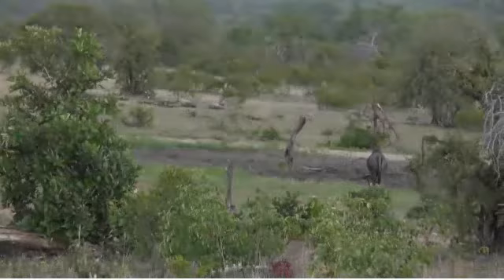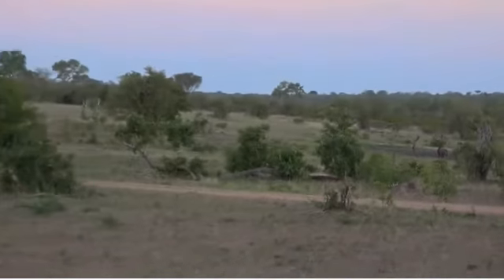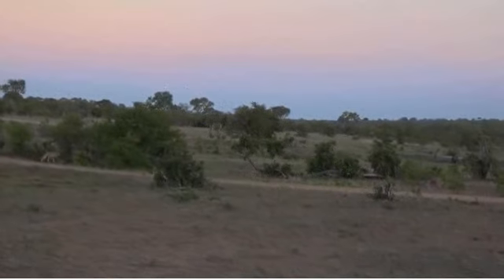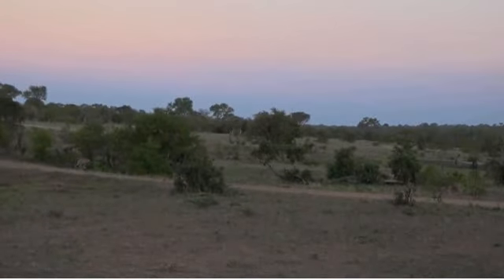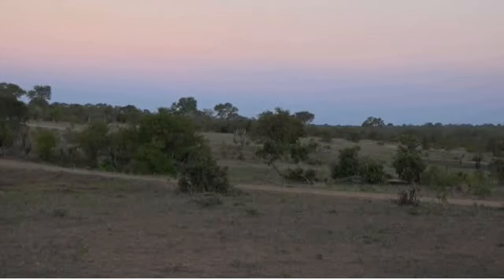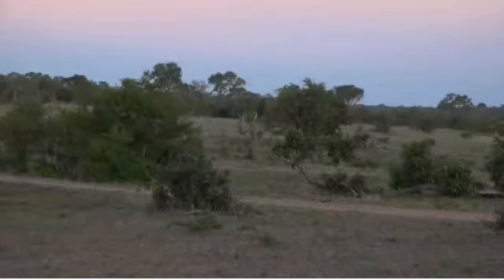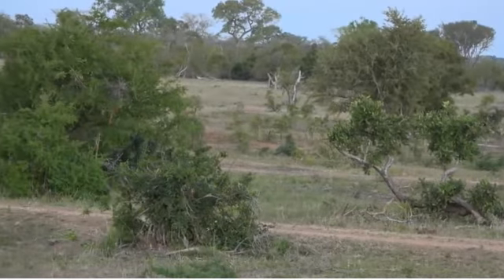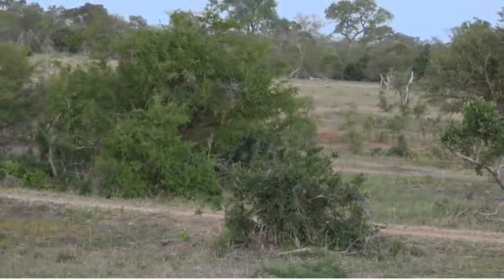They've got one disadvantage: that big female wildebeest is between them and the calves, and it's the calves that they want to go after. They're getting closer now, stalking in. Cheetah have such a low success rate that the last thing we want to do is jeopardize their hunt. Luckily, we've got this open plain in front of us.